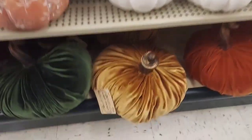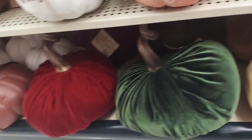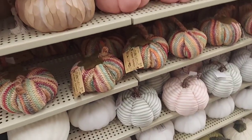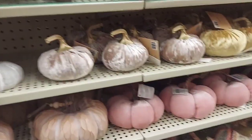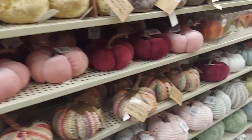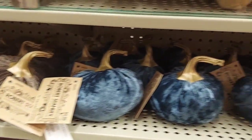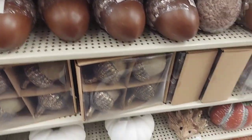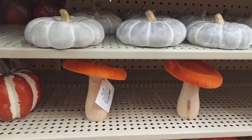I'm loving this big one right here, that is so cool. I like the stem on it — that is gorgeous, look at that. They have a pumpkin for everybody's taste, my goodness. Got the little bitty ones up here too.